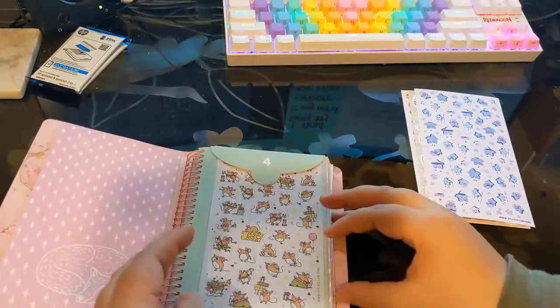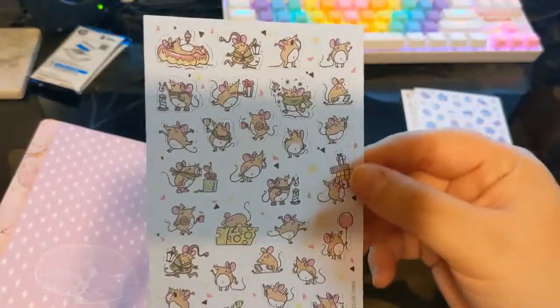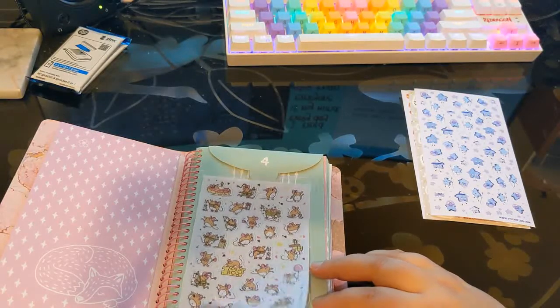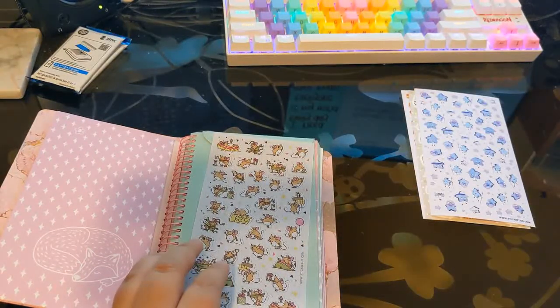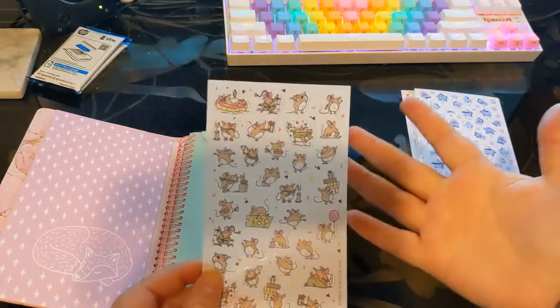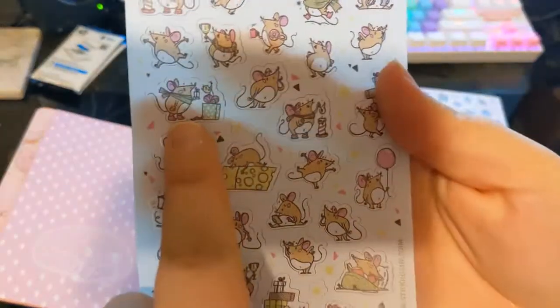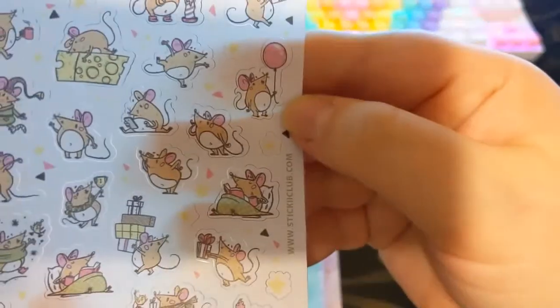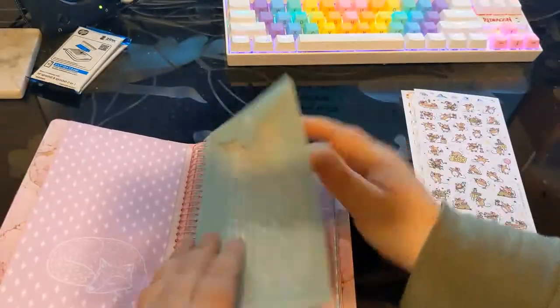Here we have day four and this is Christmas themed. There's a children's story element - 'Twas the Night Before Christmas - so I find anything mouse-Christmas themed to be super cute. But this isn't just Christmas themed; we do have some presenty and wintry ones, but then we also have balloons, so there are ones that can be used outside of Christmas, which I think is really nice. There are some summer themed elements as well. Definitely keeping that sheet.